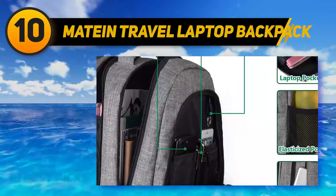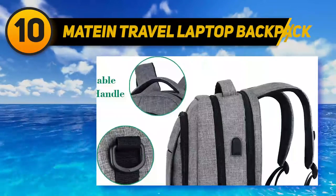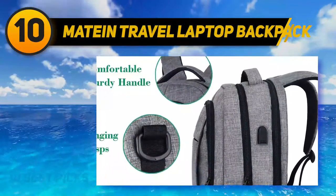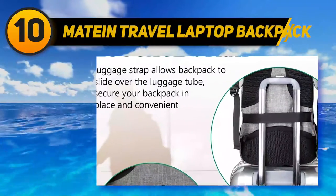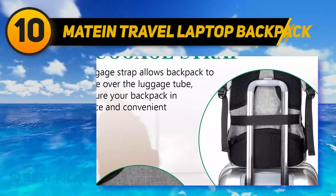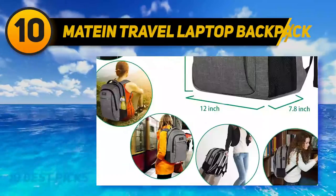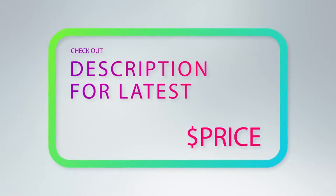Perhaps the most useful function of this particular backpack is the built-in USB charger and charging cable. Attach your backpack to your rolling luggage using the back strap so moving through airports is a cinch. You can even tuck this bag under the seat in front of you, so there's no need to worry about putting it in the overhead compartment. For more information and price, check out the product links in the description underneath the video.